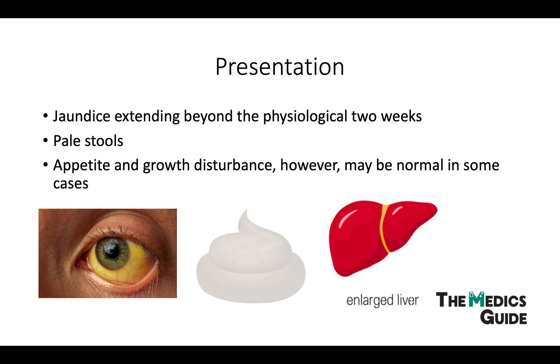More than half the children with biliary atresia will initially have pigmented stools, and later on they will turn pale. With the progression of the disease, signs of liver cirrhosis and liver failure set in, with palpable hepatomegaly — an enlarged liver — splenomegaly, ascites, signs of portal hypertension, and failure to thrive. Infants have this abnormal growth because there is a degree of fat and vitamin malabsorption.